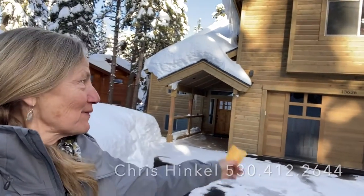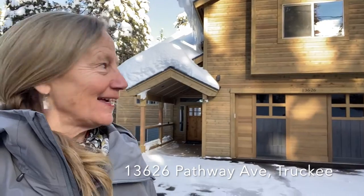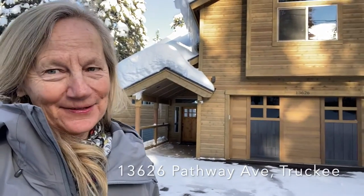I'm Chris Hinkle with Sotheby's International Realty. I'm here at 13626 Pathway Avenue in Tahoe Donner in Truckee, and this house is pretty new on the market. It's a brand new home.